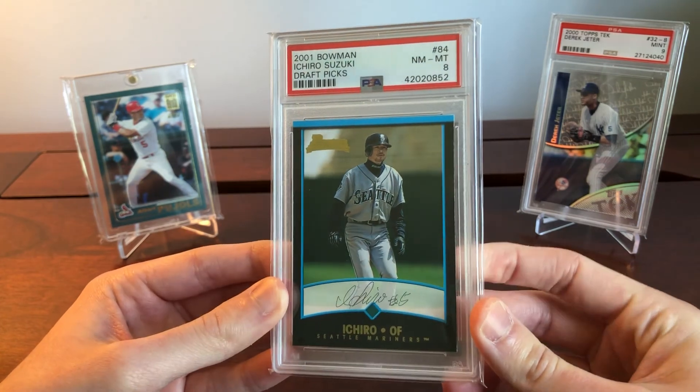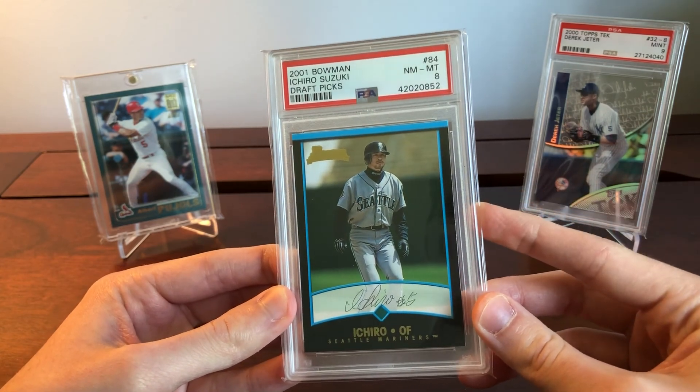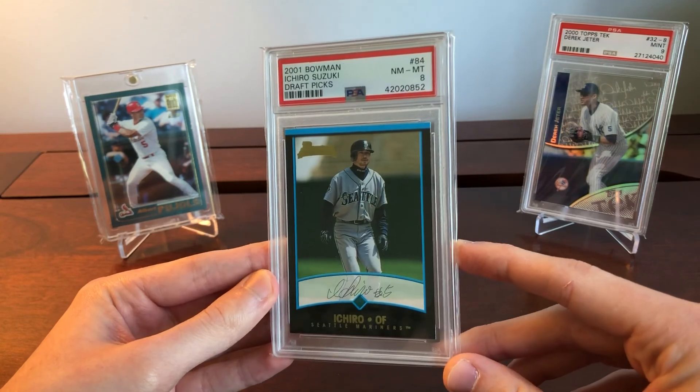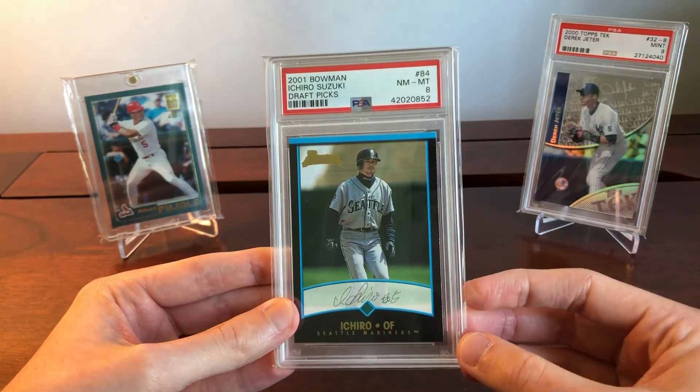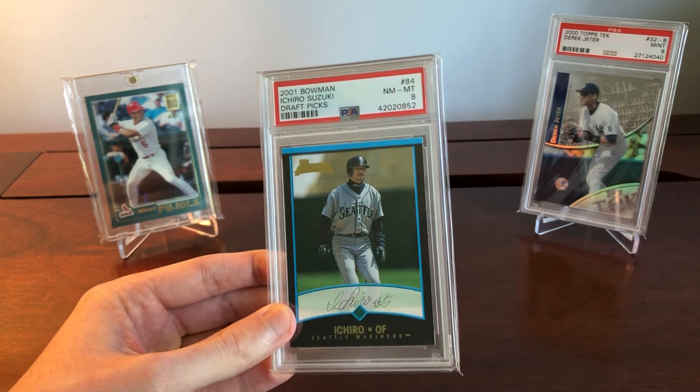I think the Bowmans are kind of cheap and undervalued, especially when you consider how hard they are to grade with those black borders. Anyway, I hope you guys enjoyed this video outlining three players you might want to look into for your own collection or investments. I'll catch you next time.